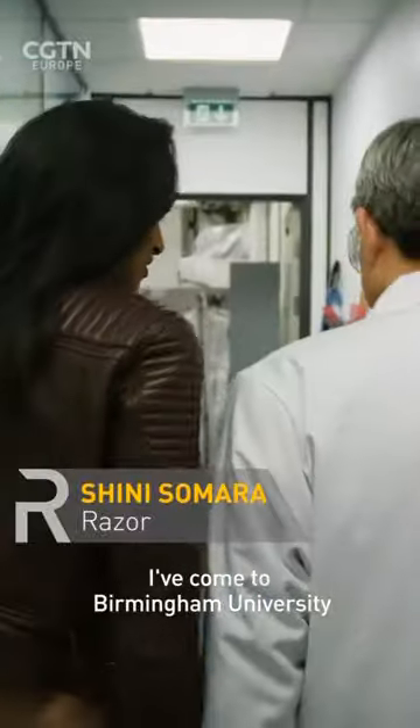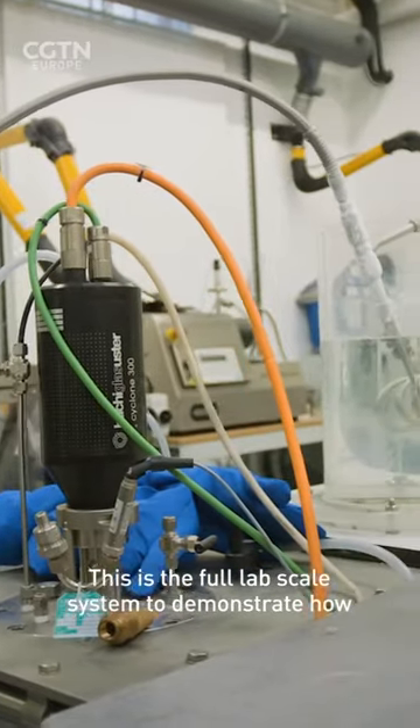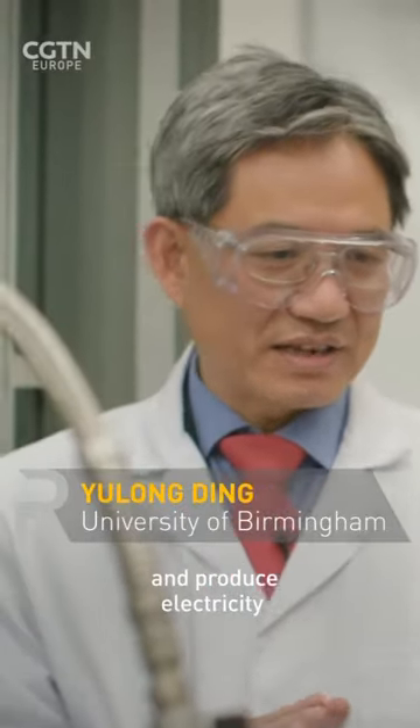I've come to Birmingham University to visit the Birmingham Centre for Energy Storage, and it's where the idea for this technology began. This is the whole lab-scale system to demonstrate how liquid air is expanded to drive a turbine and produce electricity.